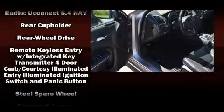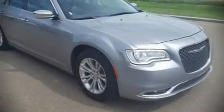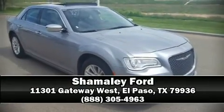A Carfax history report indicates just one previous owner. Our knowledgeable sales staff is available to answer any questions you might have — stop in and take a test drive.